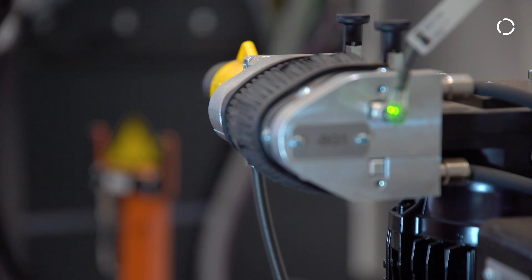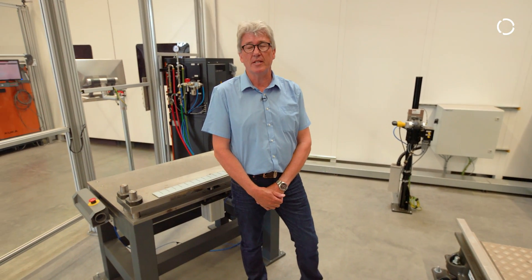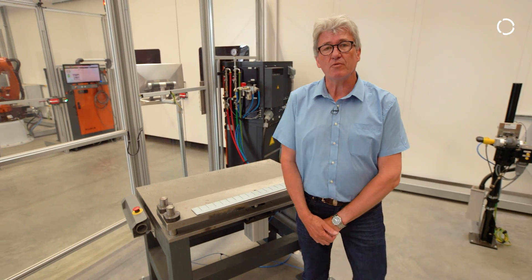In addition, there are a couple of features that are typical for such a cell. We can demo to our customers different add-ons and options, and also show them different possibilities for welding.